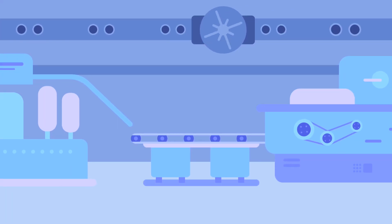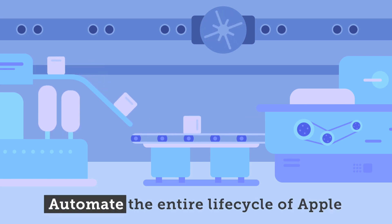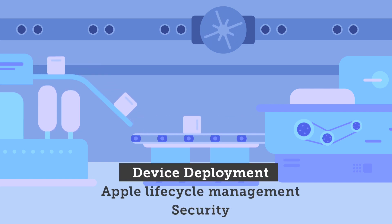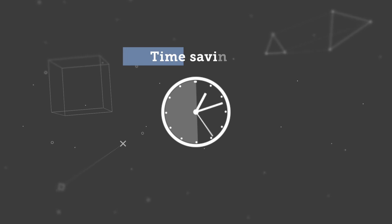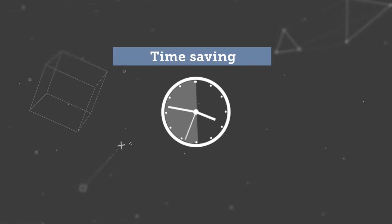Jamf is the only Apple enterprise management solution of scale that automates the entire life cycle of Apple, including device deployment, management and security.